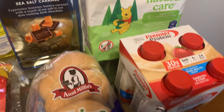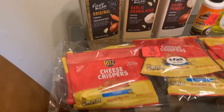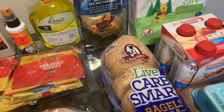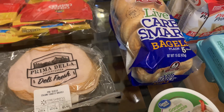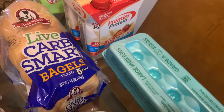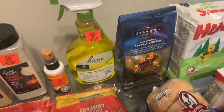That completes my haul from Ollie's and Walmart. Thanks for watching — please subscribe and comment if you like. A big thank you to whoever subscribed to my channel; I really appreciate it from the bottom of my heart and didn't want that to go unnoticed. Until next time, bye!